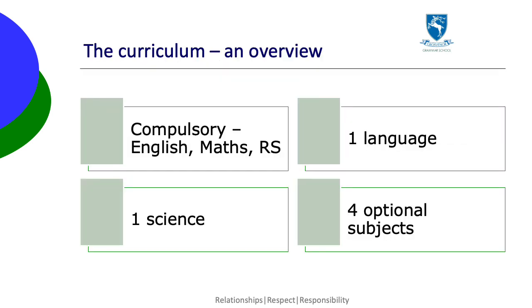So to recap, pupils just have to choose six subjects: one language, one science and four others.